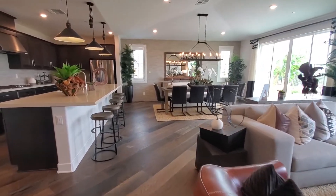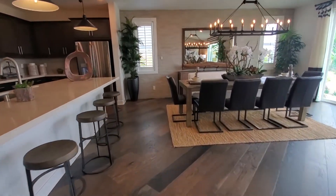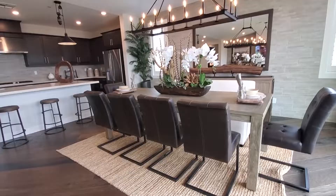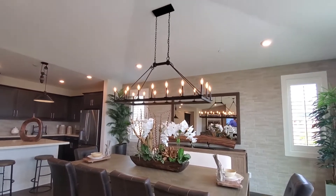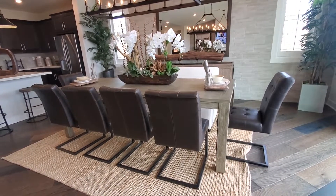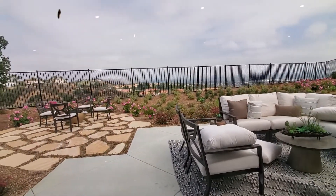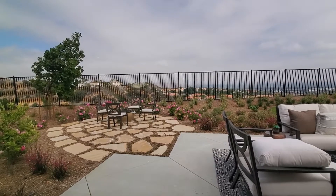A nice safety feature this home has is a whole house fire sprinkler system. The dining area is right off the kitchen and would make a great place to gather for meals. There's a sliding glass door to the backyard — such a fabulous location to entertain your friends for parties or get-togethers.